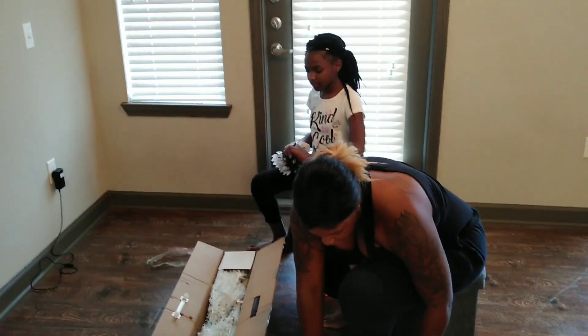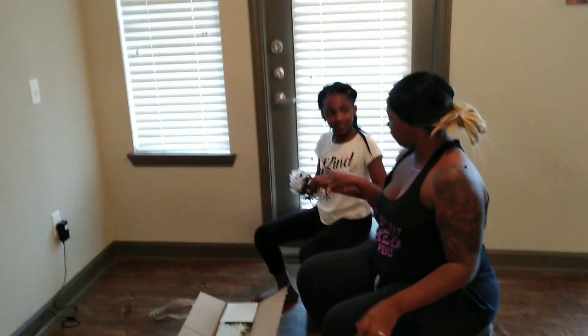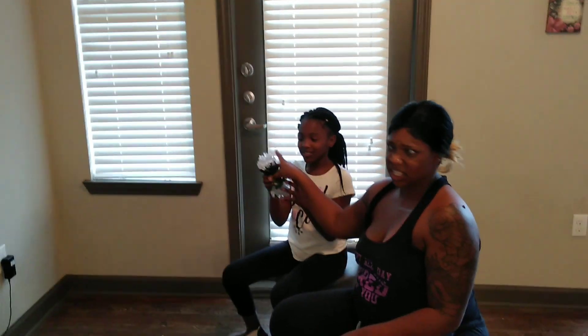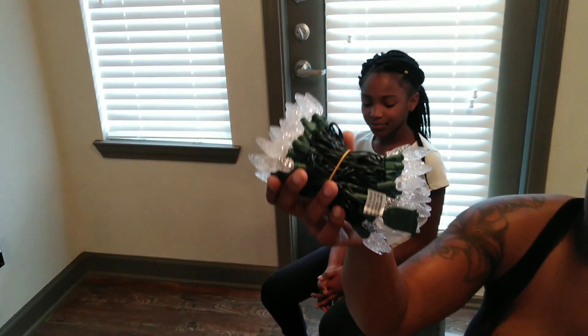We got lots of different ornaments. We have some larger ones, some smaller ones. What do we have here? Lights. These are the cutest lights. Get a close up on these lights. I've never had these kind of lights for my tree, but they're indoor and outdoors, so that's awesome.